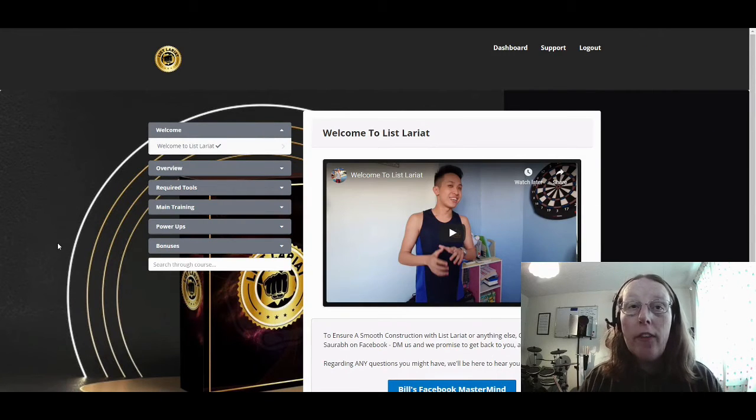Let me show you what's inside the members area once you've purchased List Lariat. What you can see on the screen at the moment is the members area you actually get. It's a pretty standard members area built with ClickFunnels — they roughly look the same. You have the dashboard, which is this view here. You have a support button in case you need support from the vendors, and a logout button as well. Down the middle area is where all the videos and information you've purchased are displayed, and your training videos appear. Down the left-hand side you have different sections pieced together by the vendors so you can go through the training.